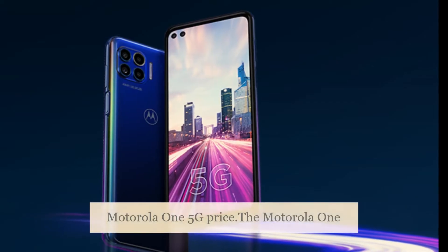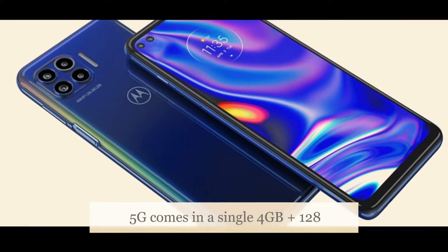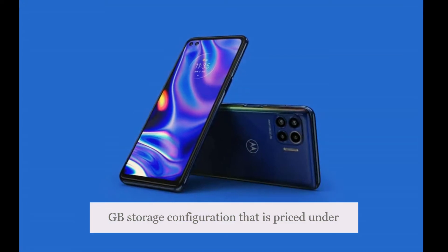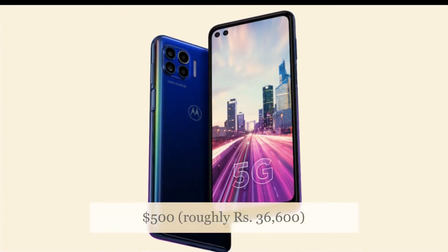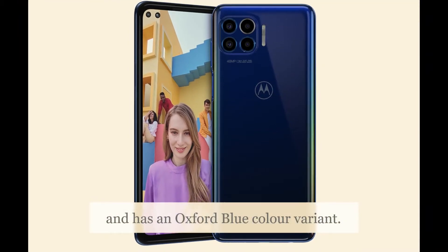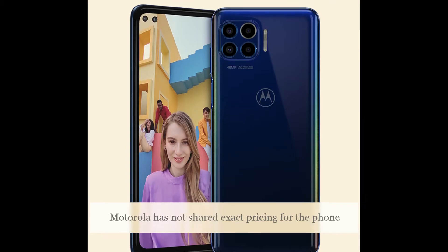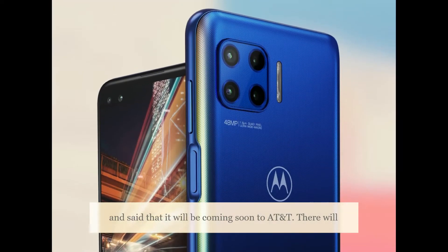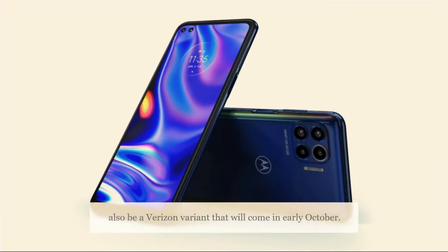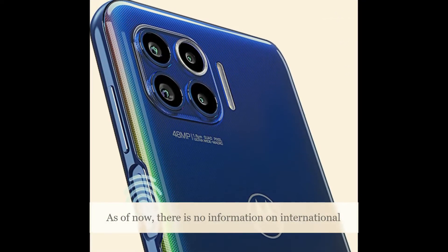The Motorola 1 5G comes in a single 4GB plus 128GB storage configuration priced under $500, roughly ₹36,600, and has an Oxford Blue color variant. Motorola has not shared exact pricing and said it will be coming soon to AT&T. There will also be a Verizon variant coming in early October. As of now, there is no information on international availability.